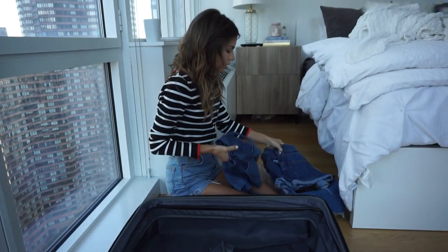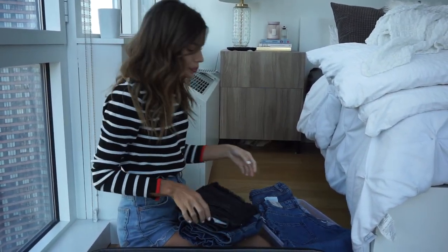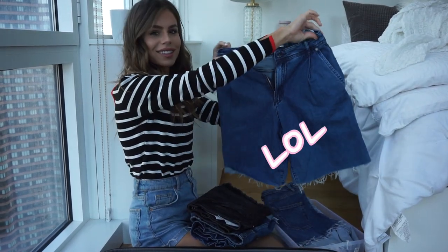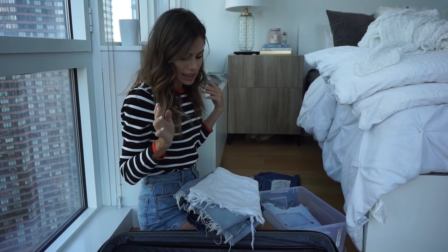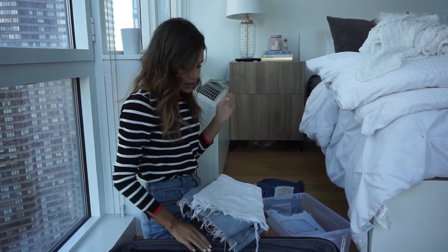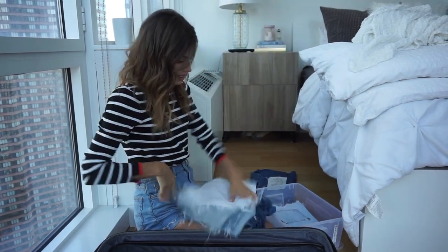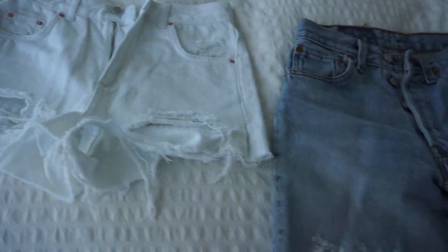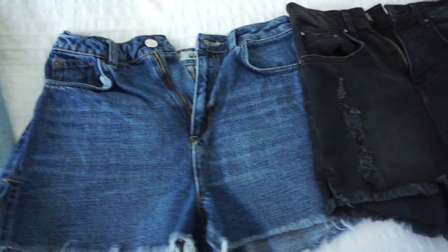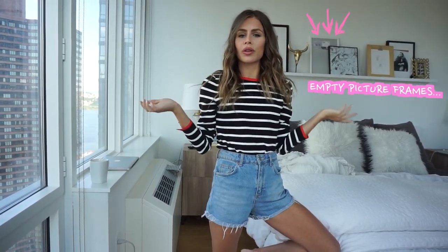I'm actually going to put my outfits together before I pack them. The video I'm going to be filming while I'm in Florida is a how-to-style denim shorts video, so I am bringing a monster stack of denim shorts, which are pretty heavy, so I need to be careful.